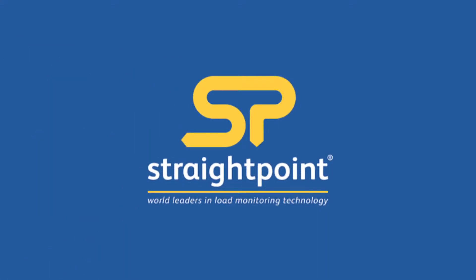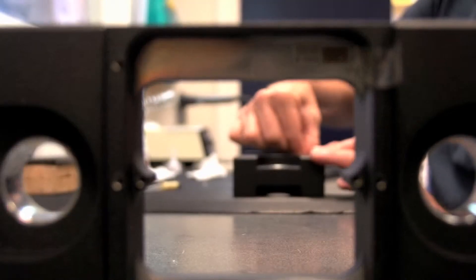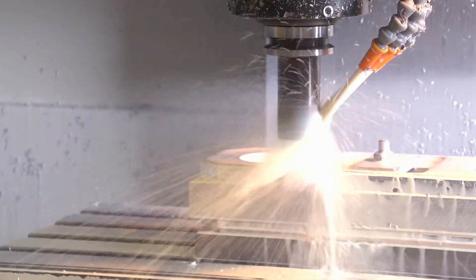Want to measure your load safely and accurately? Look no further than StraightPoint. We are world-class load monitoring specialists and have been manufacturing load cells for the rigging industry since 1977.